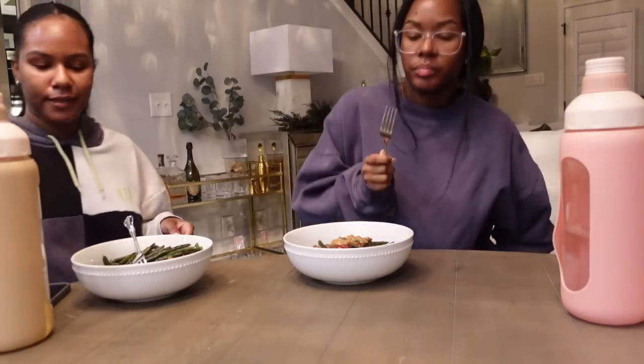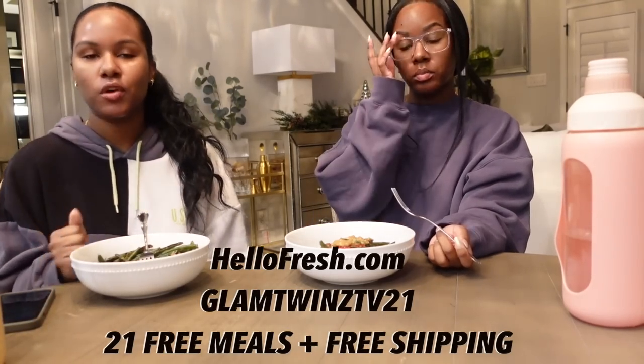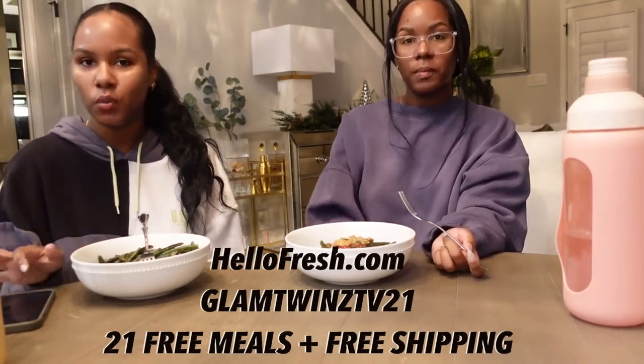This looks divine, really good — it's lunch time because we've never made meatloaf before so it took a little longer. This was a very easy recipe to follow. If you like meatloaf, this was super easy and we actually don't eat meatloaf that often — we usually only order it when we go out. If you're interested in HelloFresh, go to hellofresh.com and use code 'glamtwinstvr21' for 21 free meals plus free shipping.